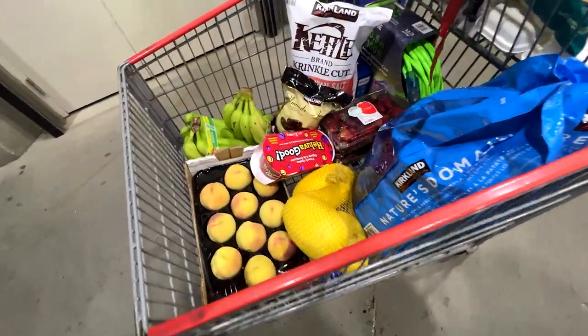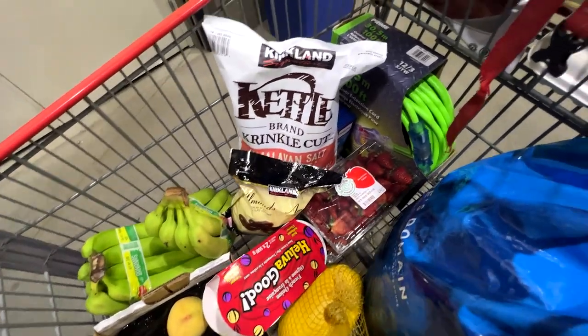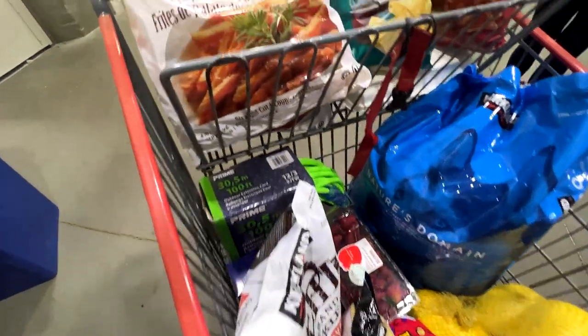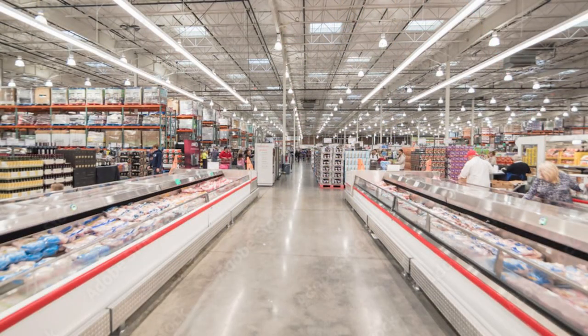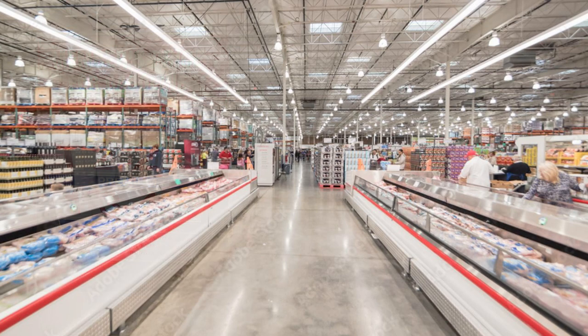The haul this week: some peaches, some squash, some kettle chips, bananas, strawberries, some dog food for the critters, my favorite sweet potato fries, and a couple bags of Miss Vicky's potato chips. Gas at Costco is still going down just a little bit — $122.9 at the St. Albert Gas Bar.